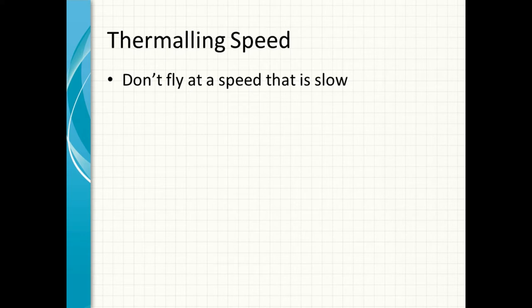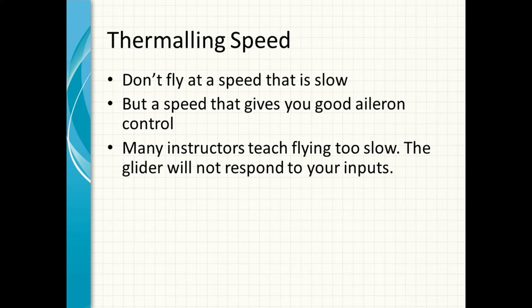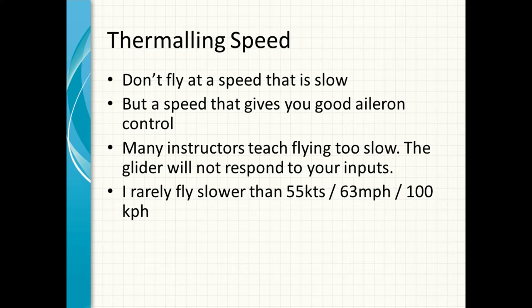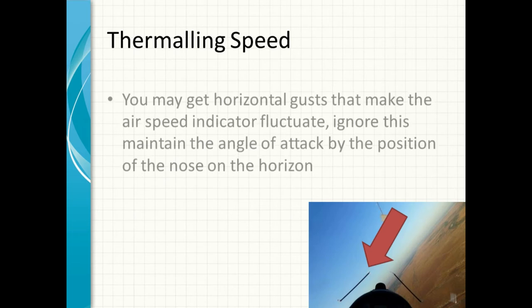Thermaling speed: don't fly at speeds that are too slow, but at a speed that gives you good aileron control. Many instructors teach flying too slow — the glider won't respond to your inputs if you fly too slow, which is one of the first things you learn when flying. I rarely fly slower than 55 knots — 63 miles an hour or 100 kph depending on your preferred system — and when I'm flying with ballast I'll probably be flying 5 knots faster.